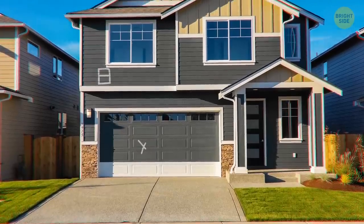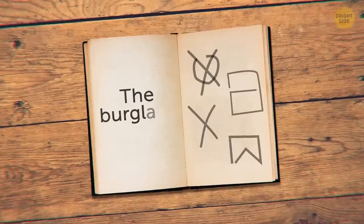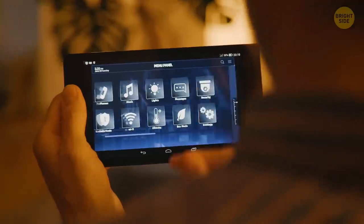They leave markings on the home, garage door, post box, or storage unit. Get to know these markings and know what they symbolize, and you'll be able to better protect your home from the bad guys.